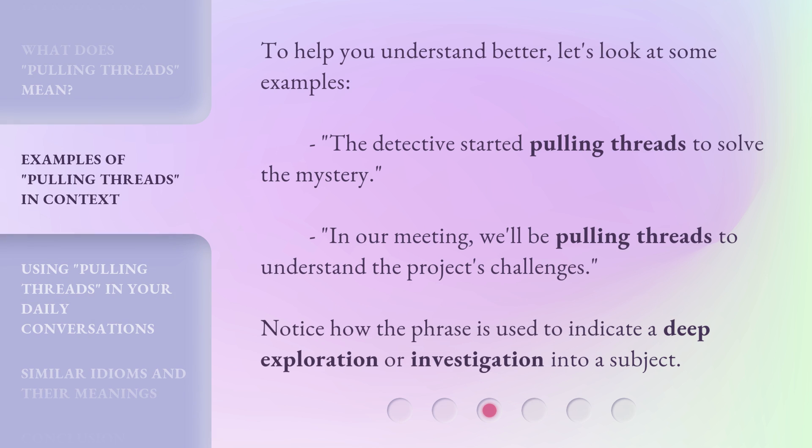To help you understand better, let's look at some examples. 'The detective started pulling threads to solve the mystery.' 'In our meeting, we'll be pulling threads to understand the project's challenges.' Notice how the phrase is used to indicate a deep exploration or investigation into a subject.